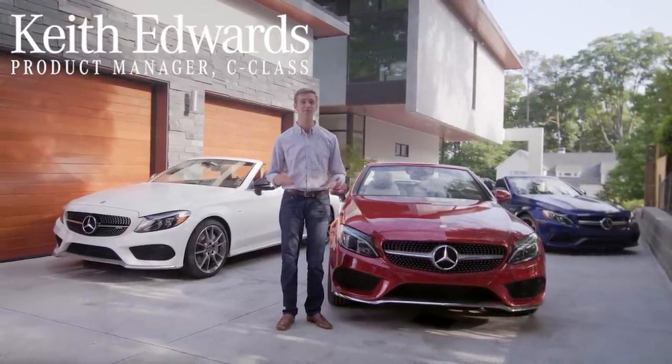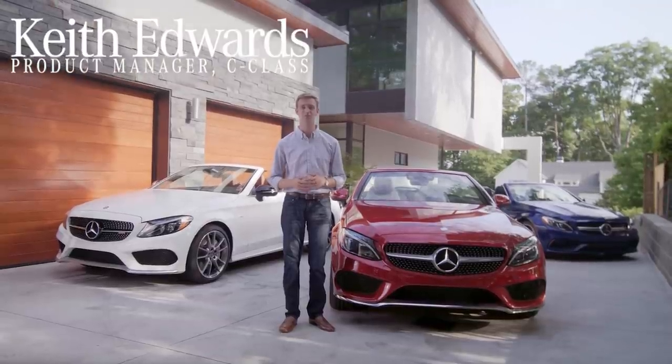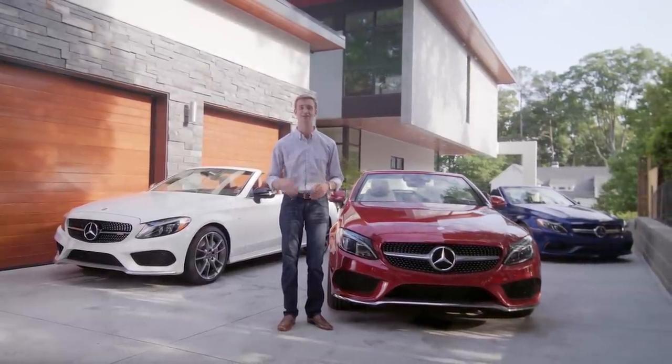Beyond its great design, however, the Cabriolet is also engineered to be a practical, year-round convertible that's fun to drive in any weather.